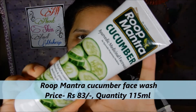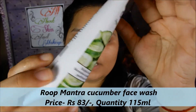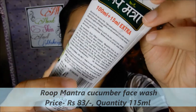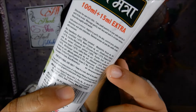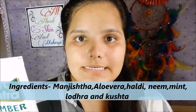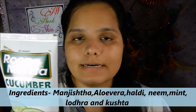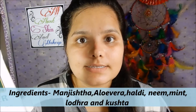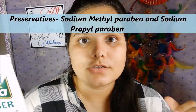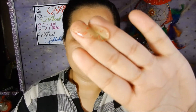This face wash comes in a normal tube packaging which retails for 83 rupees and you get 115 ml of the product. All the ingredients are listed on the back side of the tube. It contains manjishtha, neem leaves, pudina leaves, aloe vera, lodera, and kushta roots. It does contain parabens — sodium methyl paraben and sodium propyl paraben.